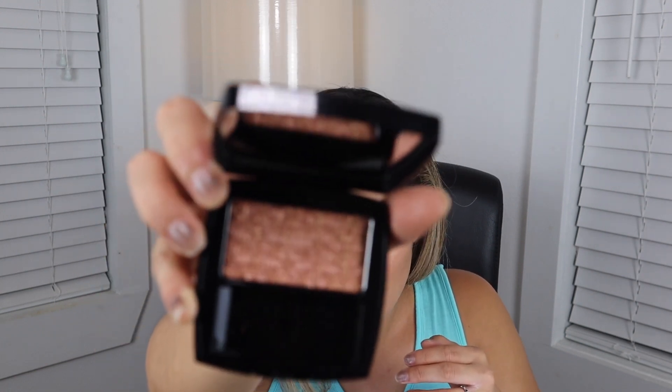Moving on to blush - I love blush and I went a little overboard. So I got one from Chanel. This is limited edition, the shade 140 in Tweed Beige. I just love Chanel packaging. This shade is stunning - I love this, it's so pretty. I don't know that this is available anymore either - I picked up the last one at my Nordstrom. So this is option one.